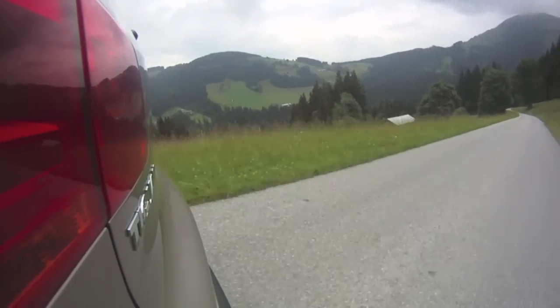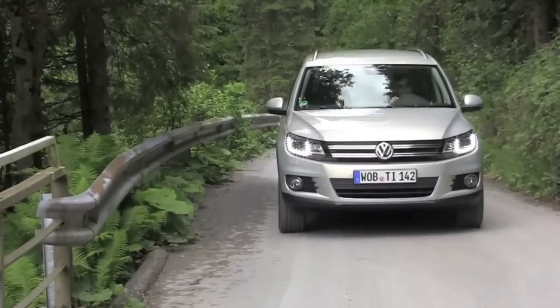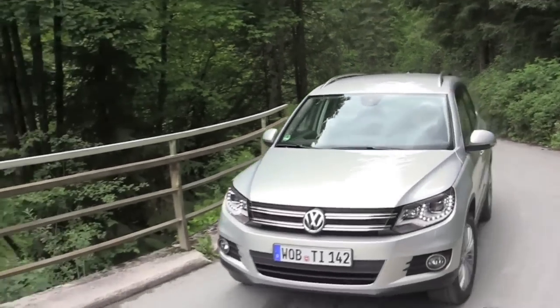The thing I like most about the Tiguan is that it has a firm yet controlled ride. It almost feels — and I don't know if I should say this — like a sports car, which driving it in these twisty conditions is good. I'm not sure how that'll feel on America's rough roads.